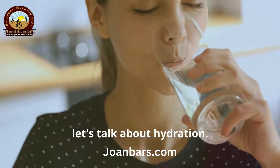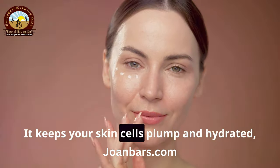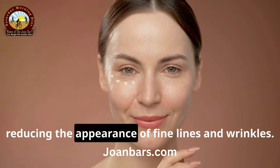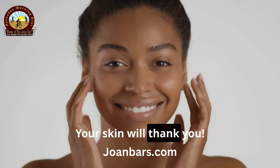First up, let's talk about hydration. Drinking plenty of water is a game-changer for your skin. It keeps your skin cells plump and hydrated, reducing the appearance of fine lines and wrinkles. Aim for at least 8 glasses a day. Your skin will thank you.